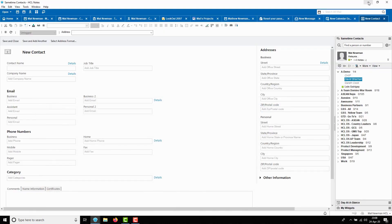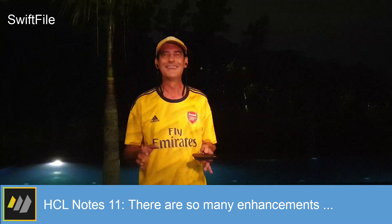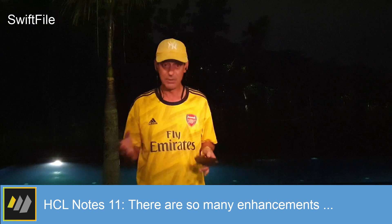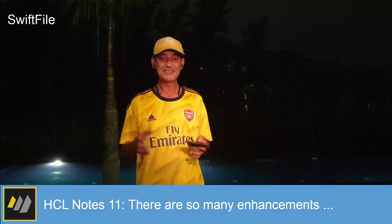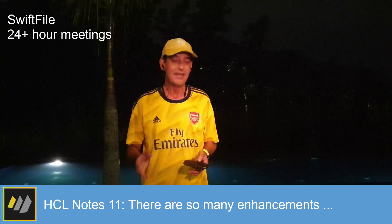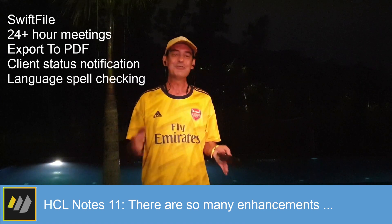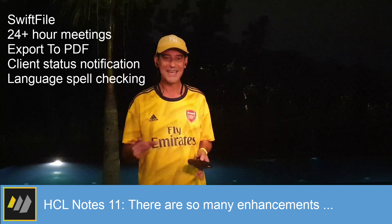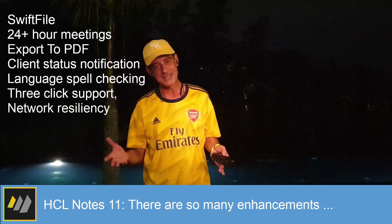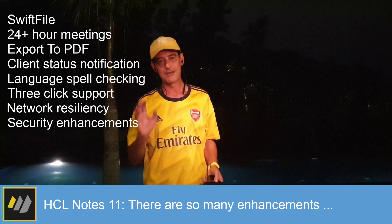Those are the biggest changes and visual enhancements in Notes 11. But wait, there's more. The inclusion of Swift File — now installed with Notes by default — to intelligently suggest folders when handling mail, 24-hour meeting support in the calendar, export to PDF, client status notification changes, language spell checking of highlighted text in any language you choose, three-click support, network resiliency improvements, security enhancements, and much, much more.